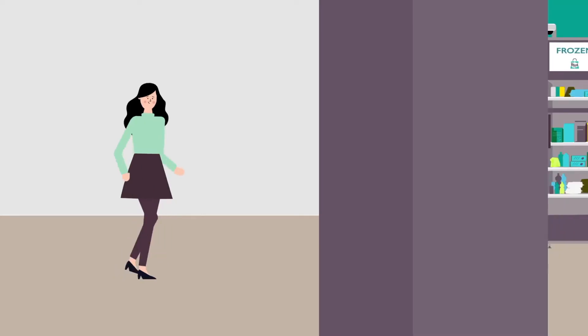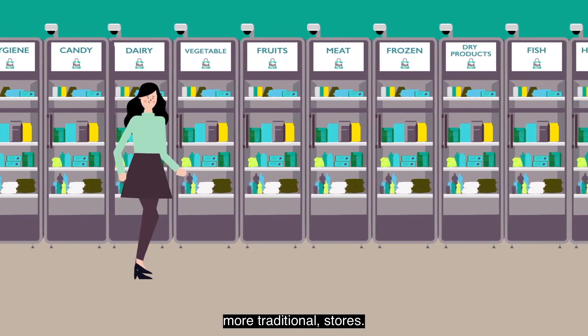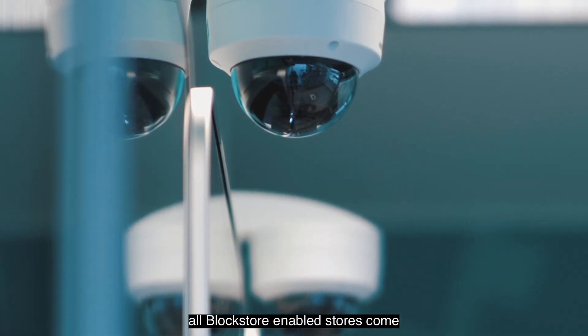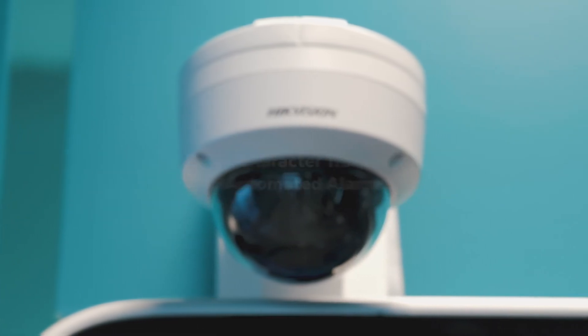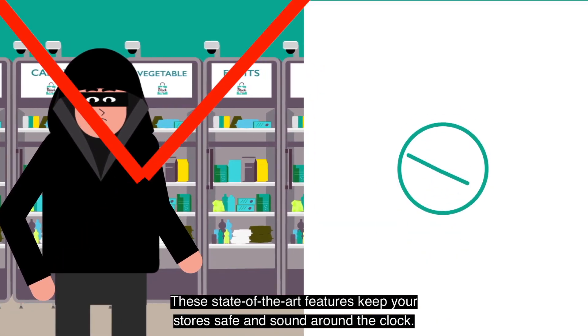With Block Store, you'll see more value per square meter than in other more traditional stores, as Block Store-enabled stores require less human attention. All Block Store-enabled stores come with the latest automated security features — from character tracking to automated alarms — keeping your stores safe and sound around the clock.